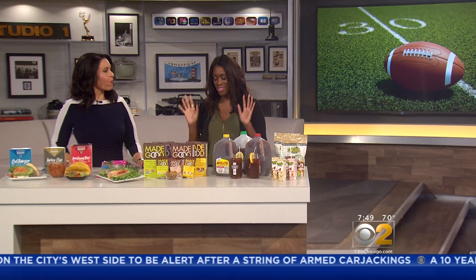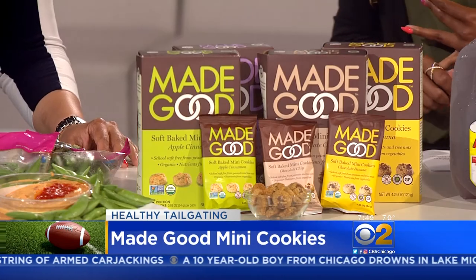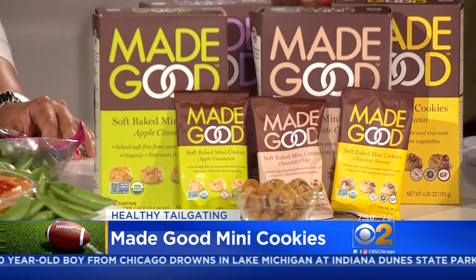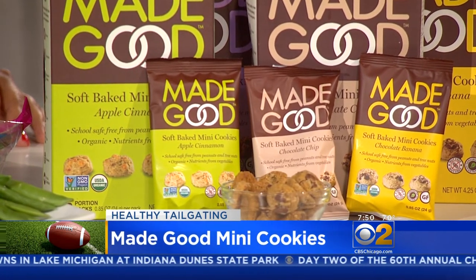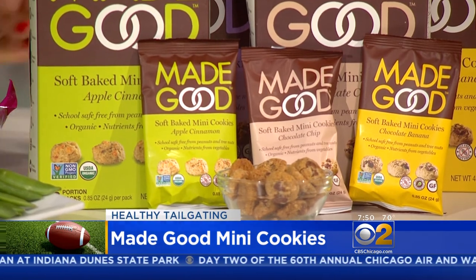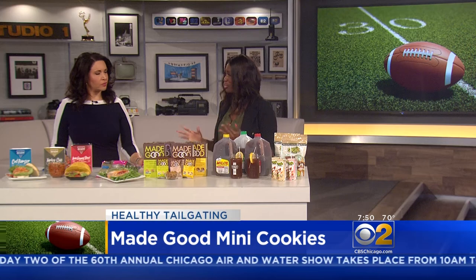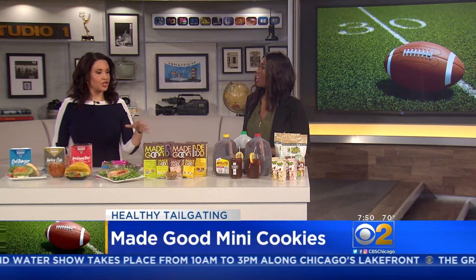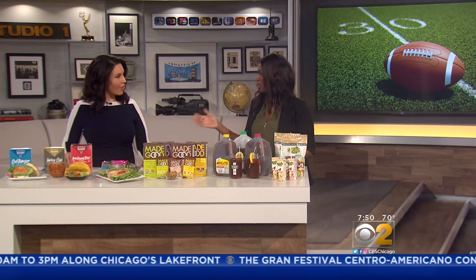Made Good — the name tells you what it's about. They have organic, gluten-free, and non-GMO products that are verified. Each portion is nutritious, and this little pack is only 110 calories. The cookies are free from eggs, milk, butter, and wheat flour. That's really good. This will keep the kids occupied while you're doing your tailgate — a healthy alternative.